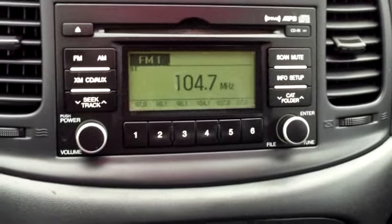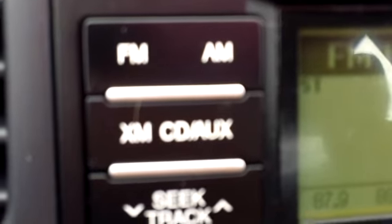It is an AM FM stereo with a CD player. It looks like it has satellite available also.